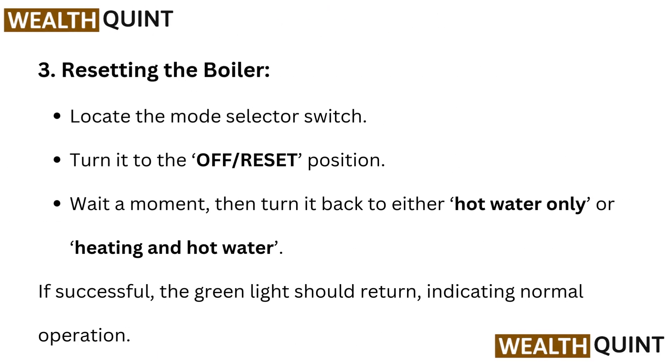To reset the boiler, locate the mode selector switch and turn it to the off or reset position. Wait a moment, then turn it back to either hot water only or heating and hot water. If successful, the green light should return, indicating normal operation.